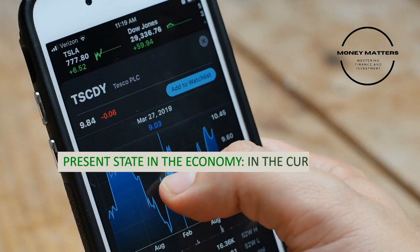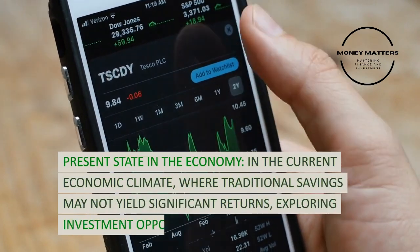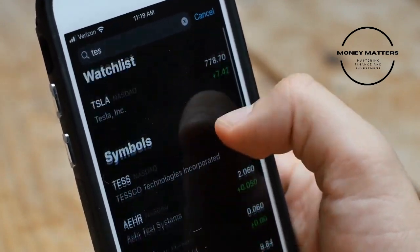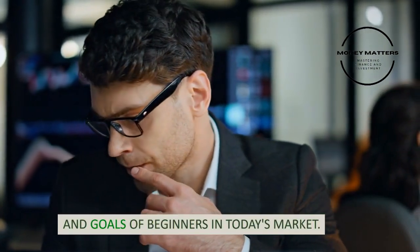Present state in the economy: in the current economic climate, where traditional savings may not yield significant returns, exploring investment opportunities becomes essential. These strategies consider the risk tolerance and goals of beginners in today's market.